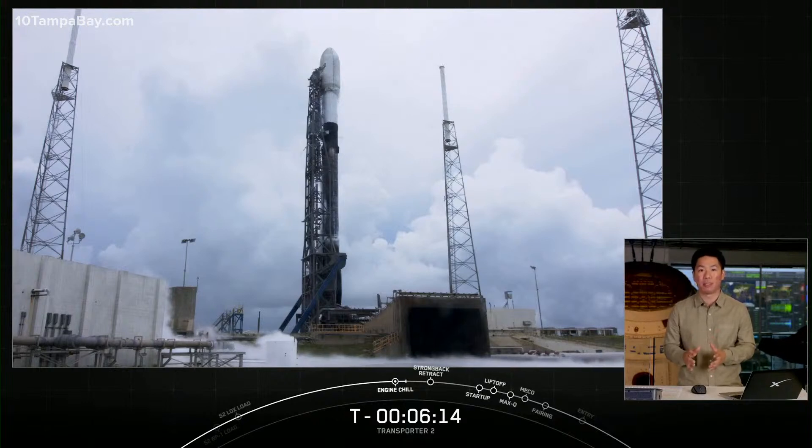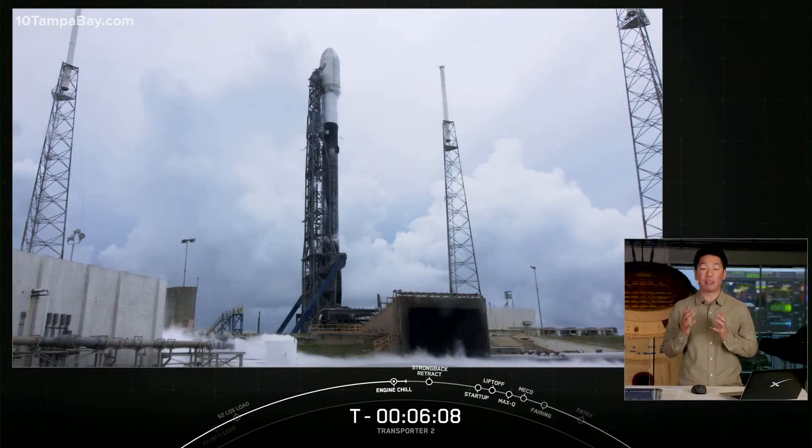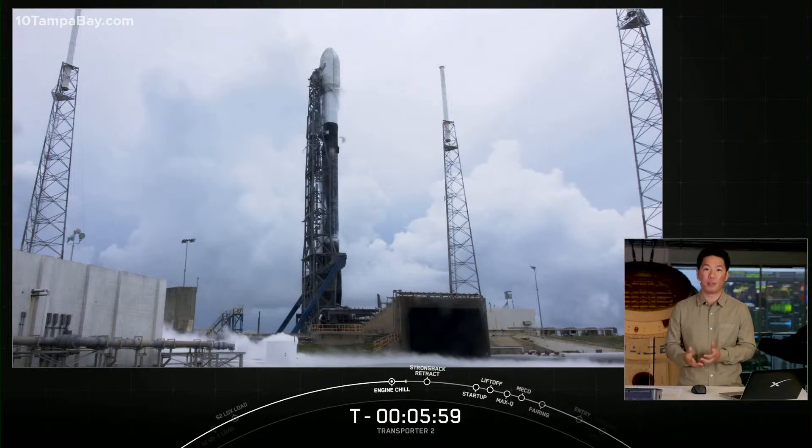Flown on flight-proven boosters. Reusability allows SpaceX to refly the most expensive parts of the rocket, which in turn drives down the cost of space access. It also allows us to increase our launch cadence and provides more flight opportunities for our customers like those on board today's mission.